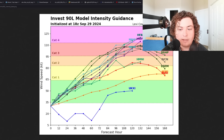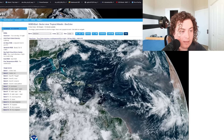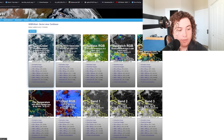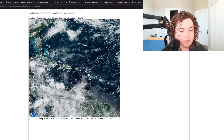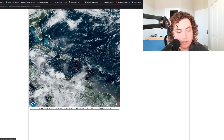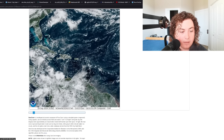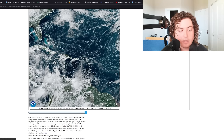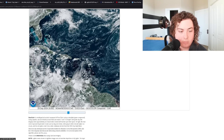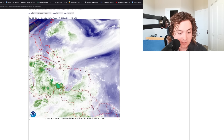Looking at the Caribbean on the GOES satellite all-channels view, we have that orange X marked, and you're starting to see convection ramping up. You're starting to see an area of low pressure that might start to organize and develop off the coast of Nicaragua — that's the main thing we're paying attention to here.